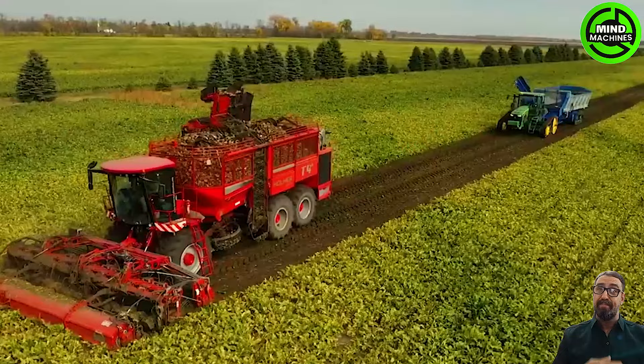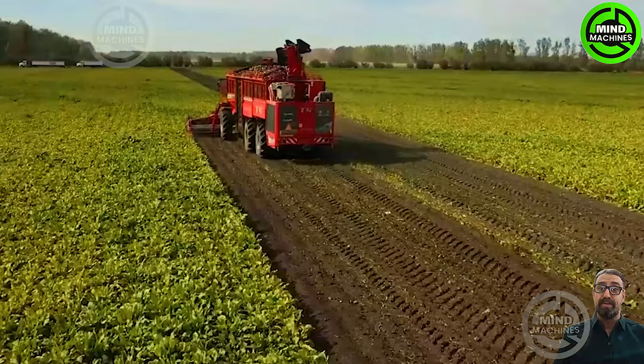Watching a sugar beet harvester in action is like witnessing a dance of precision and efficiency in the agricultural symphony, gracefully plucking earth's sweet treasures.